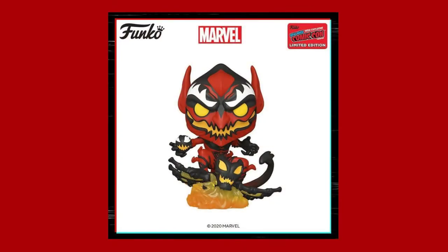They have the Red Goblin coming out and this one I'm kind of on the fence about. It looks cool, kind of, but at the same time I'm not sure. I kind of like the design, but on the other hand I'm just not sure, so we'll see if I pick it up or not.